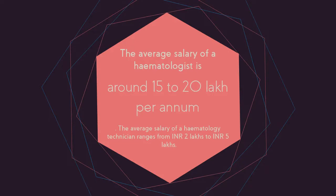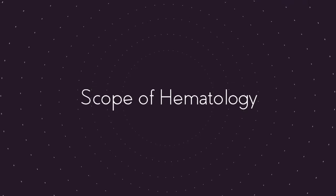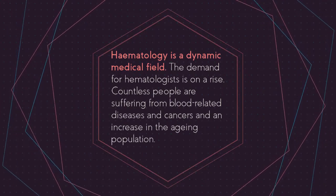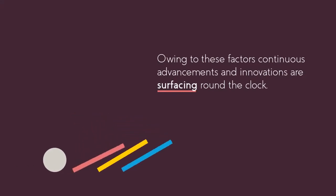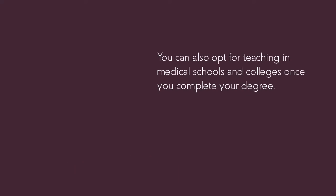Scope of hematology: Hematology is a dynamic medical field. The demand for hematologists is on the rise. Countless people are suffering from blood-related diseases and cancers, and there is an increase in the aging population. Owing to these factors, continuous advancements and innovations are surfacing round the clock. You can also opt for teaching in medical schools and colleges once you complete your degree.